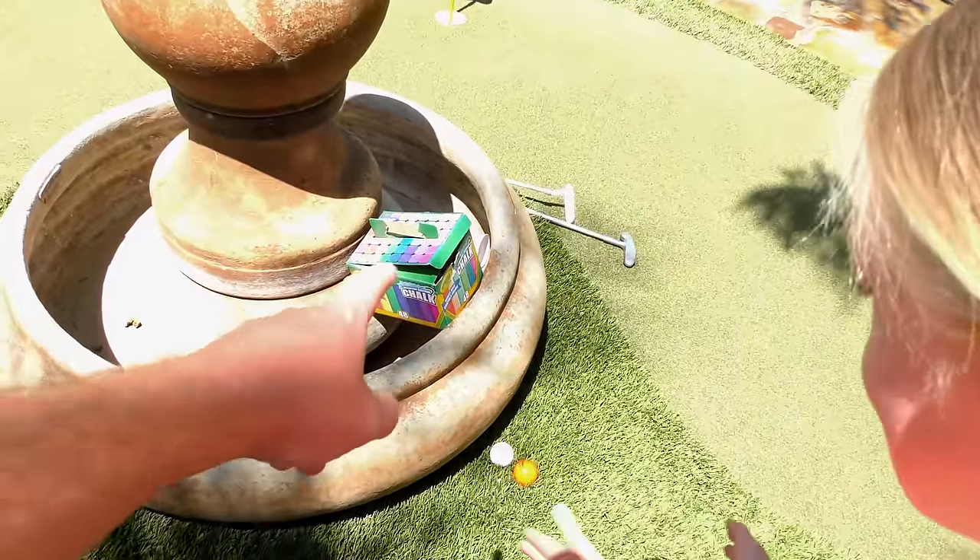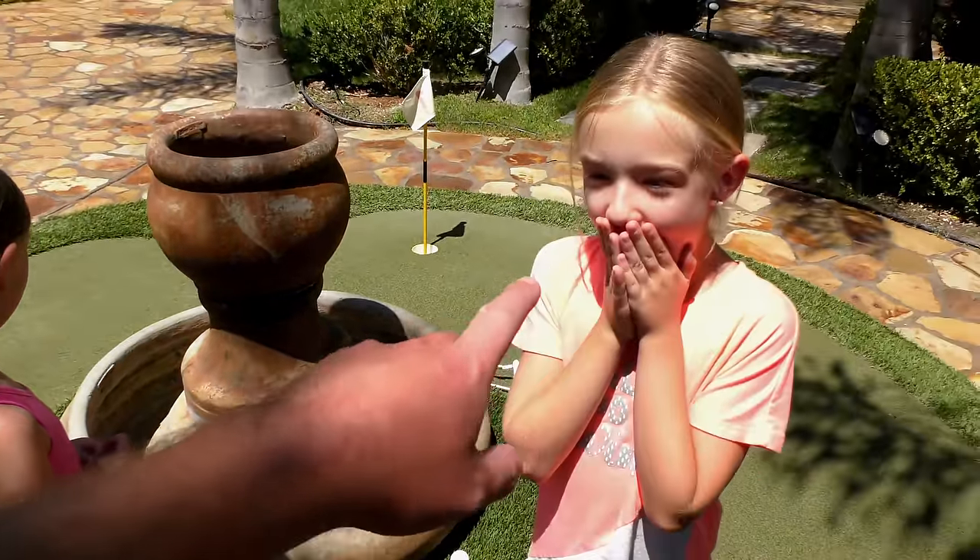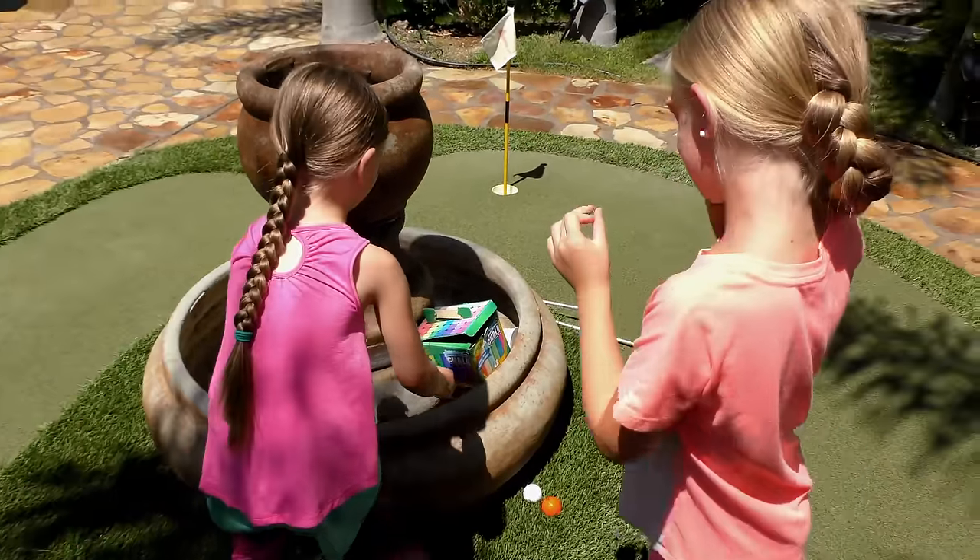Now let me show you guys what I brought. Alright girls, so right behind you I've got some chalk. I am going to let you guys draw on this whole thing. So if you guys want to go ahead, grab some chalk, start coloring. Go.